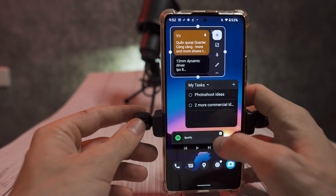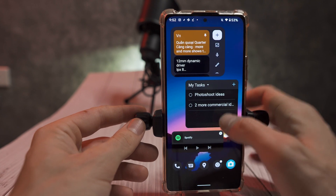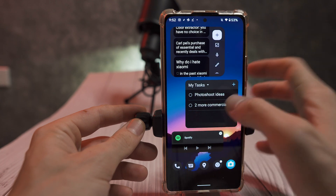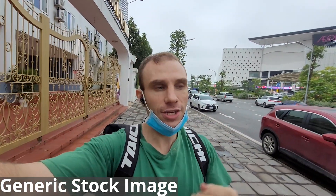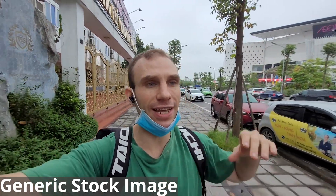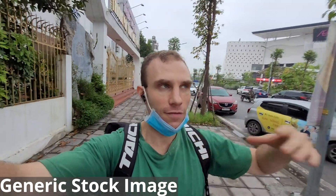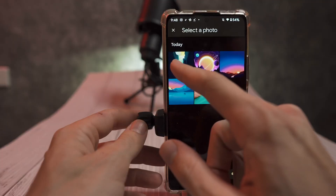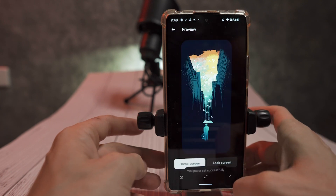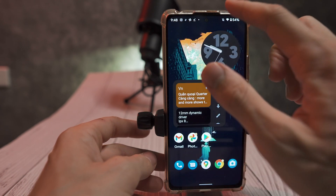A few years ago Google made some changes to the way Android was coded, and essentially every time Android got an update, you could have certain parts of it updated by Google and certain parts updated by the phone manufacturer. This created something called GSIs, which is kind of just like a generic version of Android that gets released, and then all of the OEMs code their specific stuff for the device into the device.